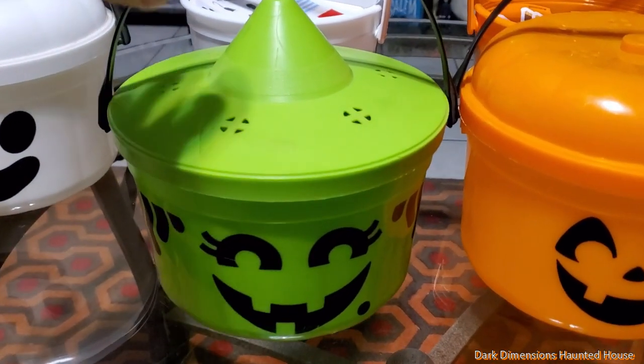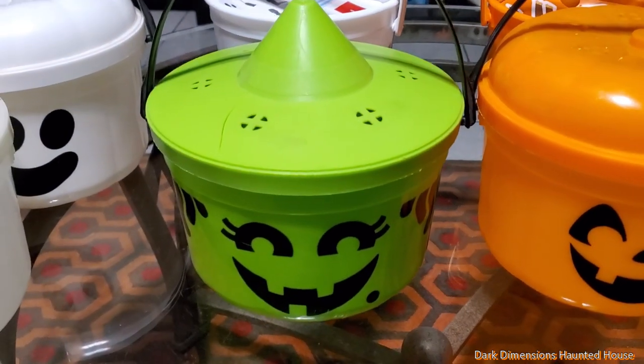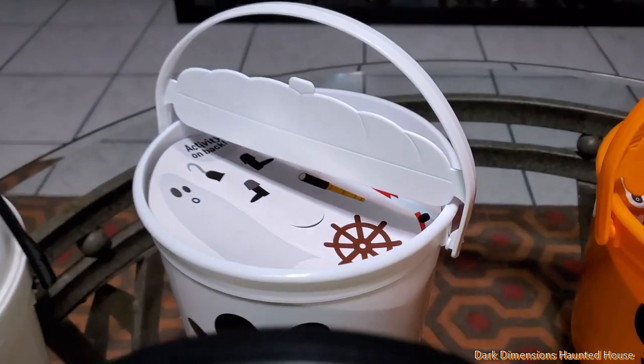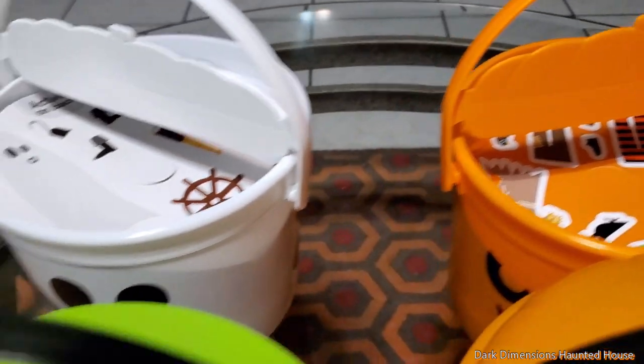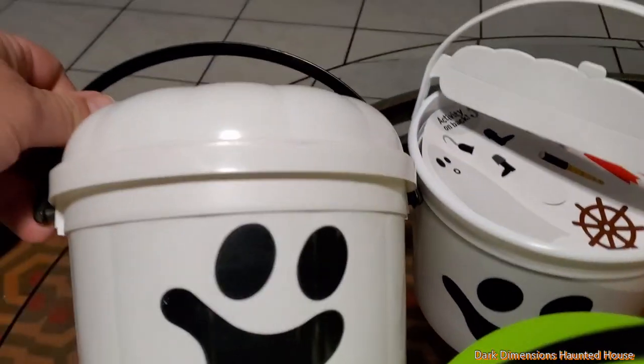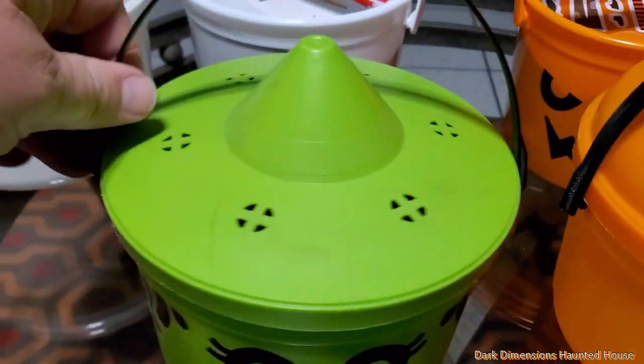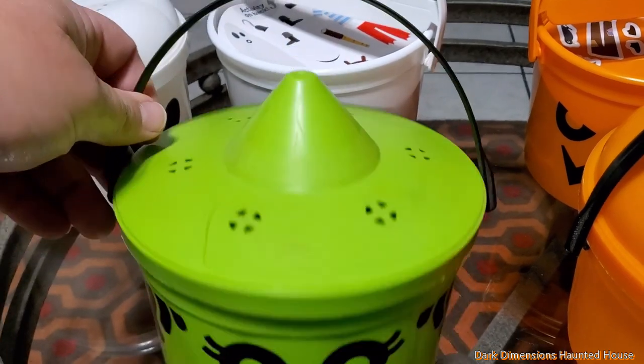The one we couldn't find today — we drove around and I started calling around — was the McWitch. This is the only one we couldn't find. See the difference on these Pails: these are the cardboard tops, and they tried to replicate this to look like the original tops. Same thing with the pumpkin — the witch has her little pointy witch hat.